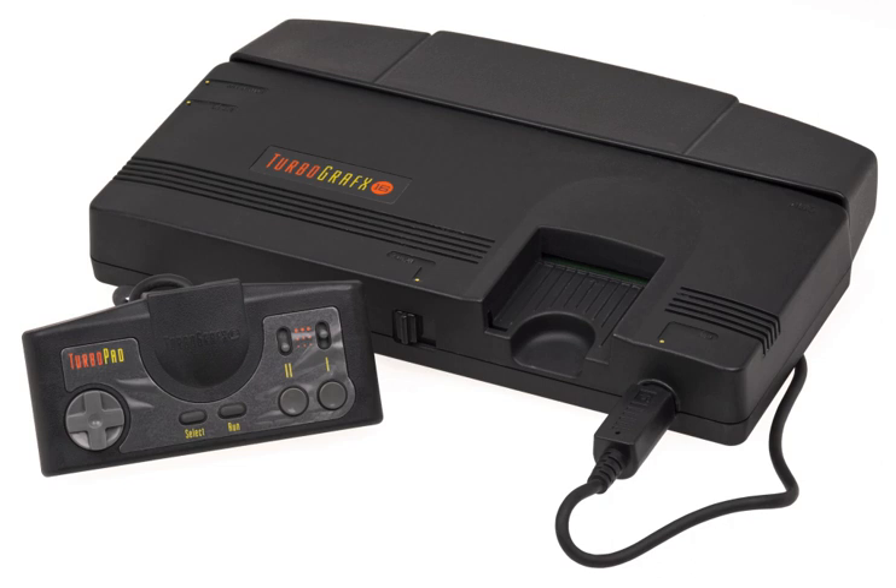An enhanced model, the PC Engine SuperGrafx, was intended to supersede the standard PC Engine, but failed to break through and was quickly discontinued. The entire series was succeeded by the PC-FX in 1994, only released in Japan.